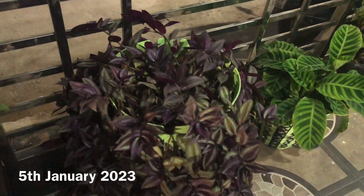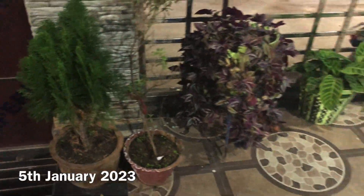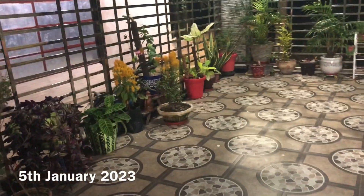I don't want the plant. Then on this side, see...